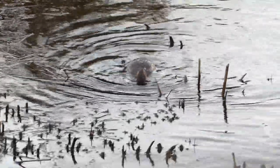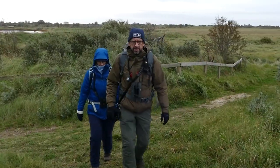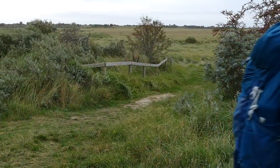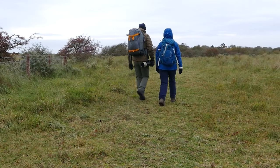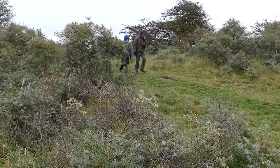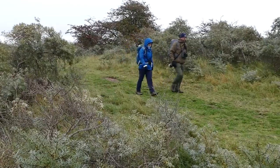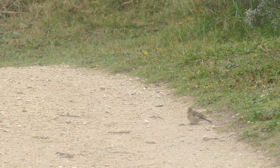At this point we decided to go for a walk and try and warm up and see what else we could find that was brave in these weather conditions. The passerines were very few and far between and this chaffinch was the only thing they managed to film all day.